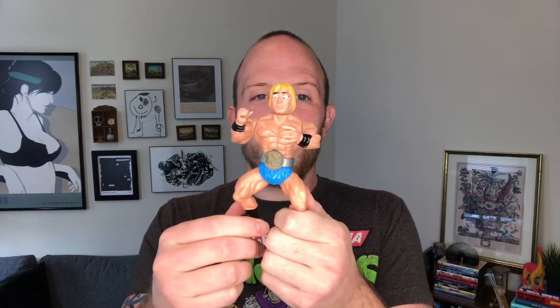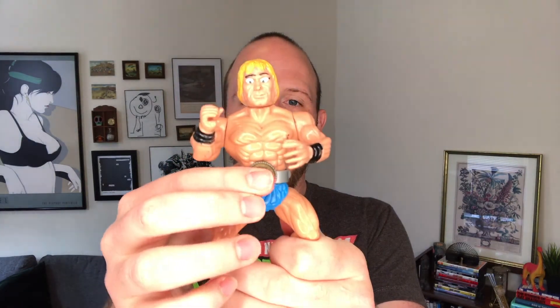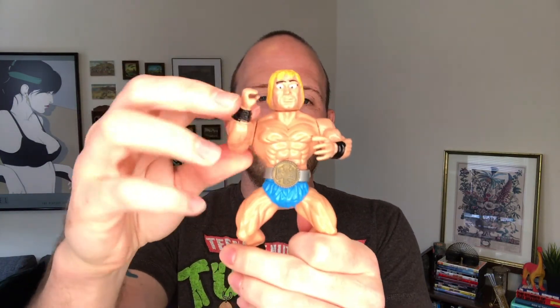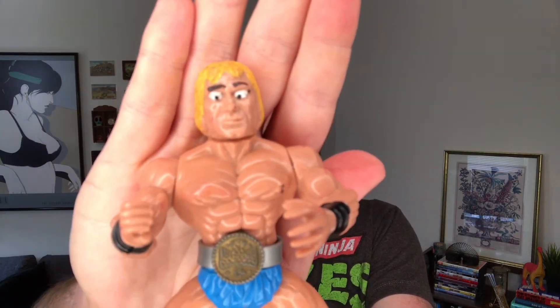Speaking of the He-Man Masters of the Universe world — you can often find bootleg or knockoff characters like this. This is obviously some kind of pro wrestler type figure. It says Hong Kong on the back — they probably just ripped off the He-Man body type and slapped on some crazy googly eyes. He looks very menacing. Probably not worth anything to sell, but a hilarious toy just to have for the collection.